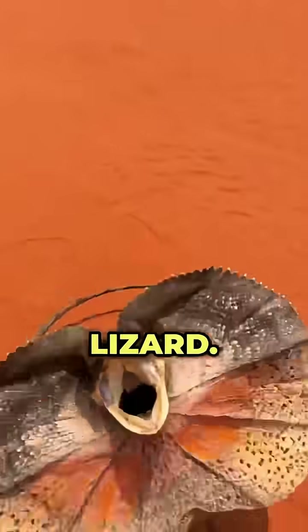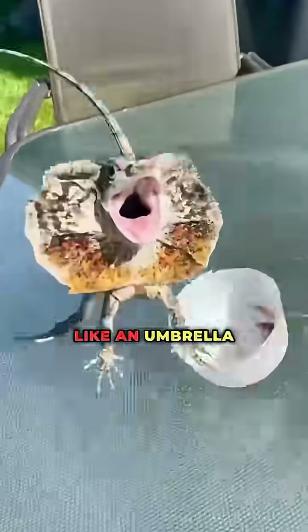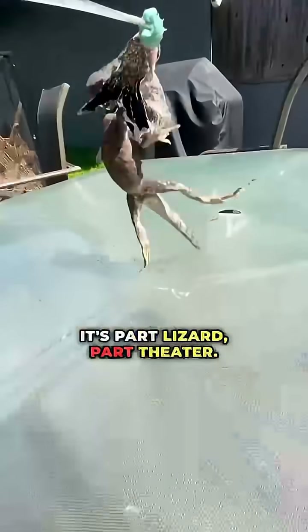Number ten: the Frilled Lizard, also known as the Frilled Dragon. It snaps open a massive frill like an umbrella and bolts on two legs like a panicked raptor. It's part lizard, part theater.